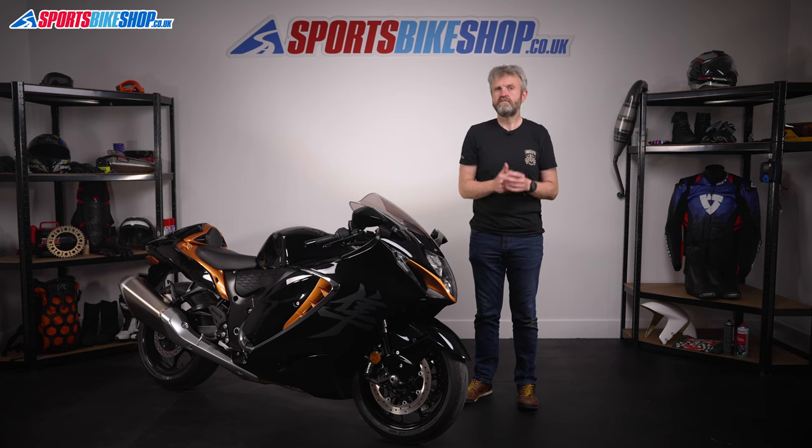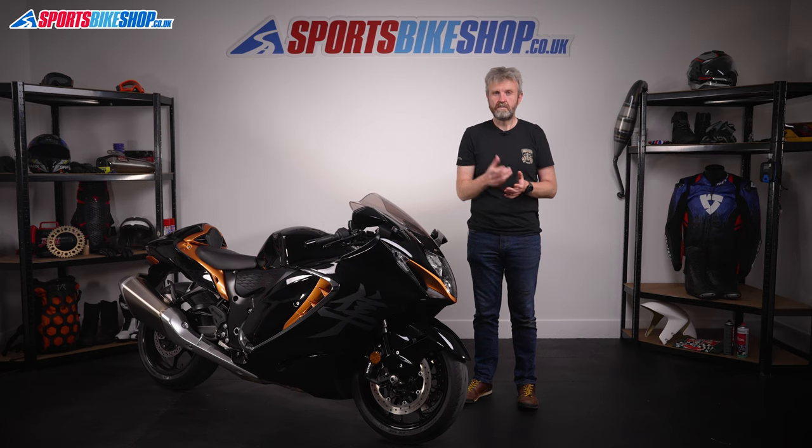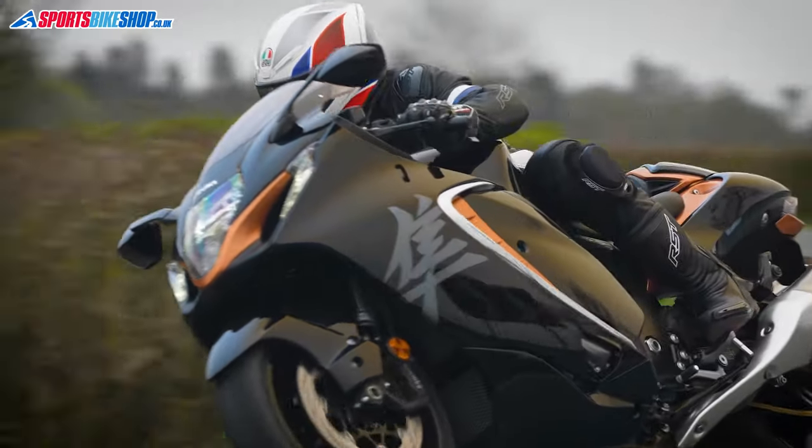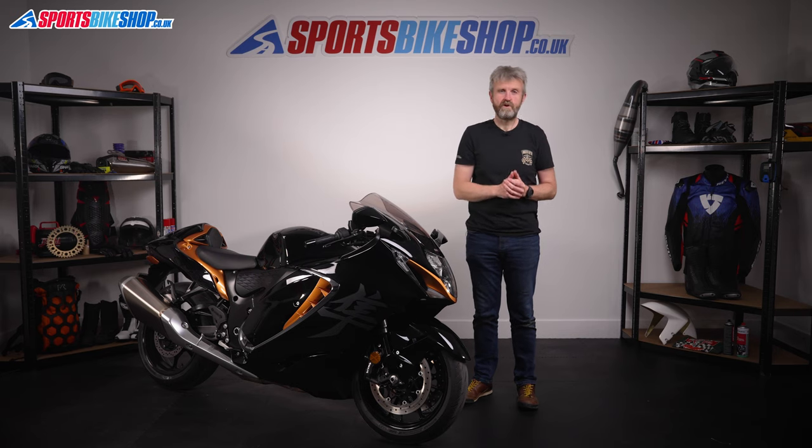Suzuki's marketing folks have dubbed the Busa the 'refined beast.' The two parts of that title might seem inherently contradictory — that's what I thought. But beast is what I was expecting, and refined is what I actually got. Now the Busa, with its fresh electronic trickery, behaves with manners and class, even in mode A, its full-fat riding mode. Yes, that word was class.